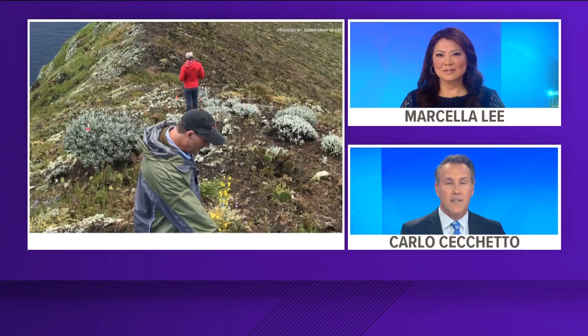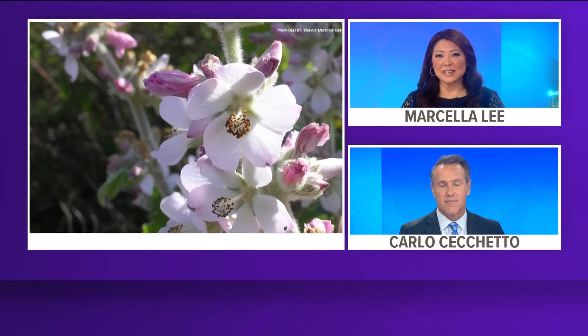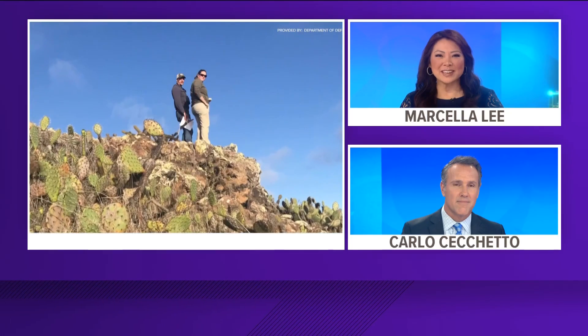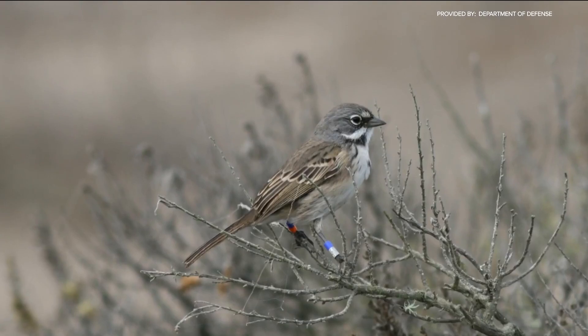Some good news from San Clemente Island just off our coast — five different species, four plants and one bird, have been taken off the endangered list. The U.S. Fish and Wildlife Service says this is the 50th anniversary of the Endangered Species Act, and they are on track to delist species periodically, with this being the first of many planned celebrations throughout the year.